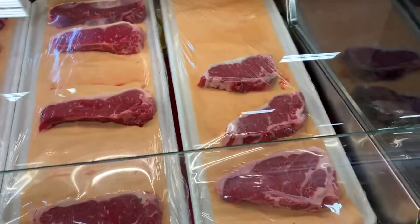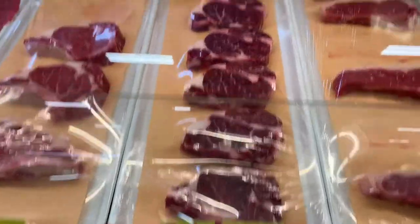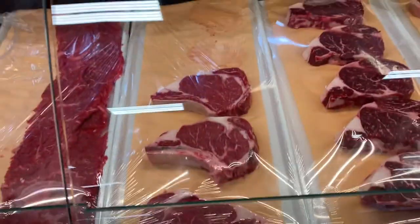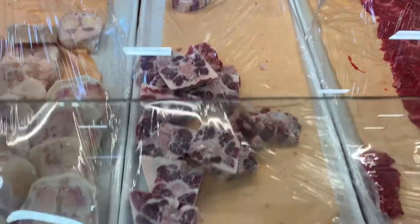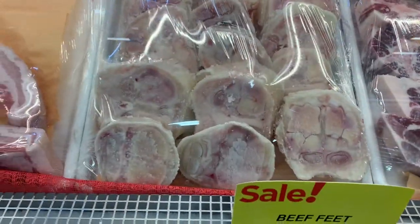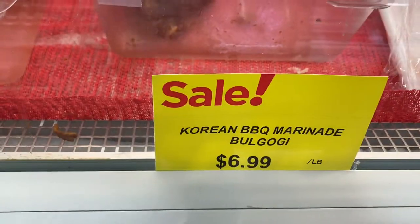They got fresh cut steaks in here, fresh cut steaks. The oxtail — you need to see the oxtail. Pork belly chunks, also known as bacon. Korean marinated — don't judge my pronunciation, just look at it. Mexican style and just a sausage, a long sausage.